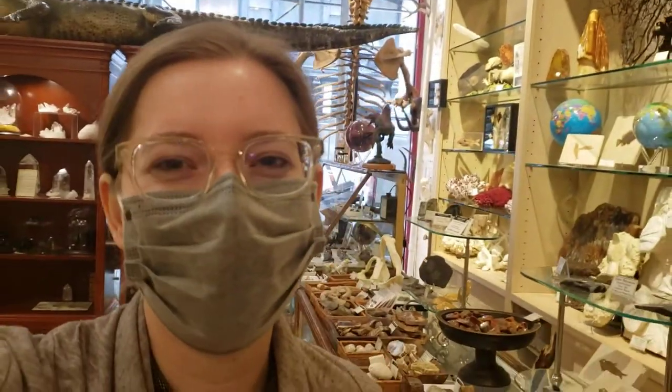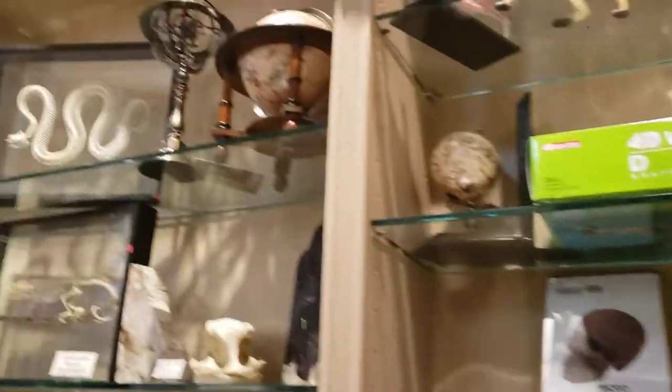Hey everyone! Happy St. Patrick's Day! My name is Juliana. I'm the owner of the Evolution Store, and today in honor of St. Patrick's Day I wanted to sort of go based off of the legend that apparently St. Patrick banished all of the snakes from Ireland — and when he did that, apparently they all ended up here, because we have a ton of snakes I want to show you today. I'm going to give you a quick tour of some of the different snake things that we have.